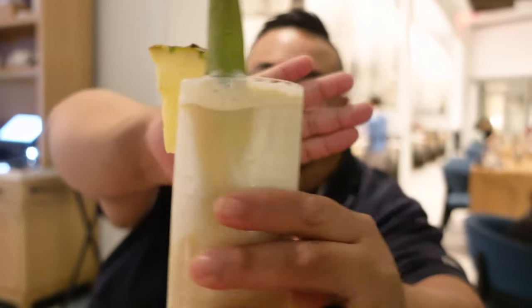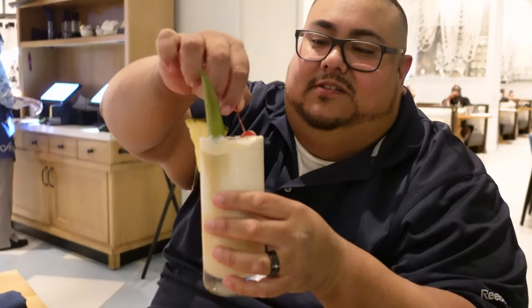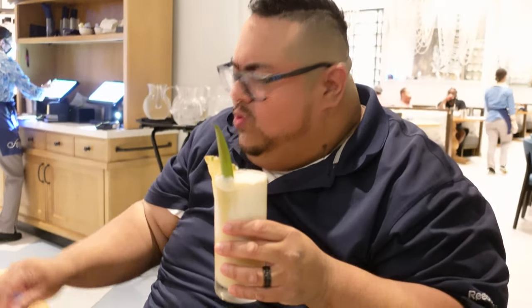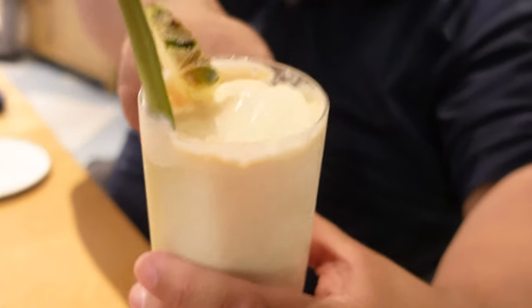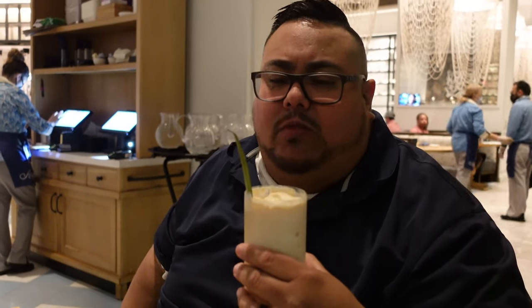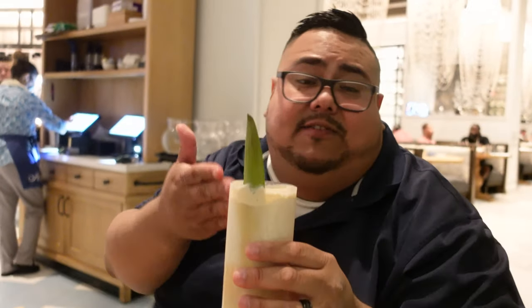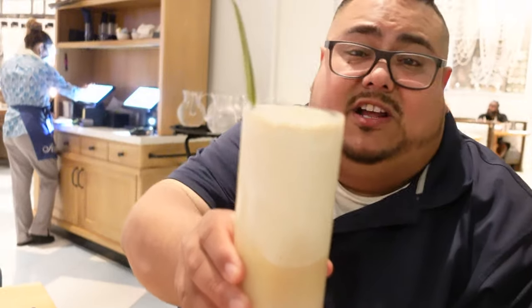Look at that Havana Colada! This is from my hometown — let's see if they do these coladas really well. Cheers! Oh man, delicious. You can taste the creaminess on top. Look at that pineapple garnish. Oh my god, so good — refreshing, very good. I love the Havana Colada. Like I said, Havana from Cuba. I definitely recommend it if you come here and like piña coladas — the Havana Colada is really good.